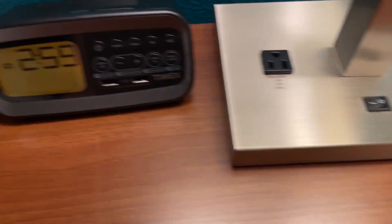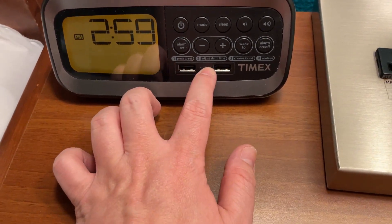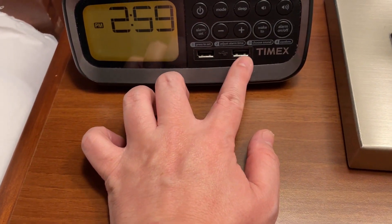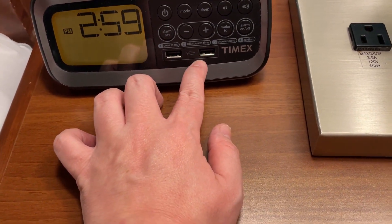Same thing over here with the light. You also have an alarm clock with a couple of USB outlets over here. So charging stuff shouldn't be an issue.